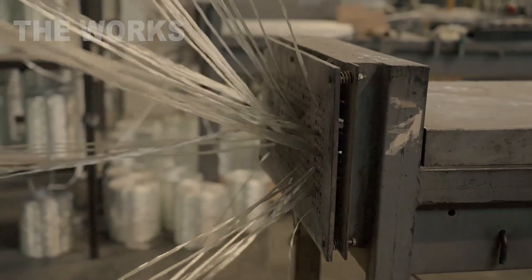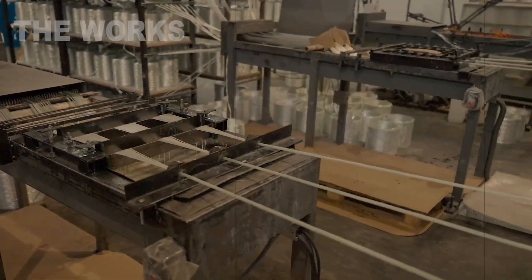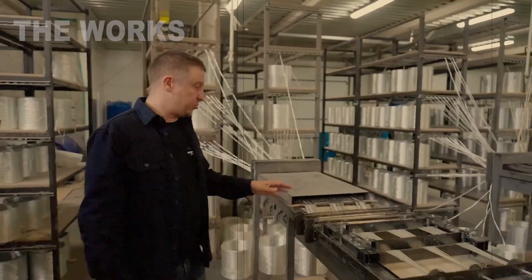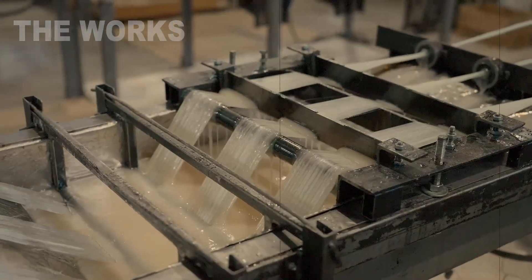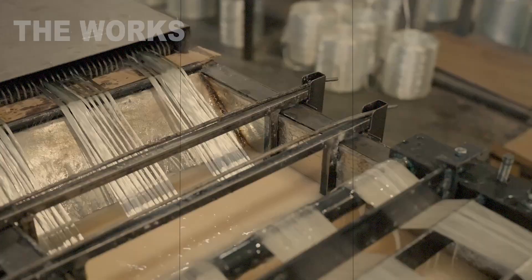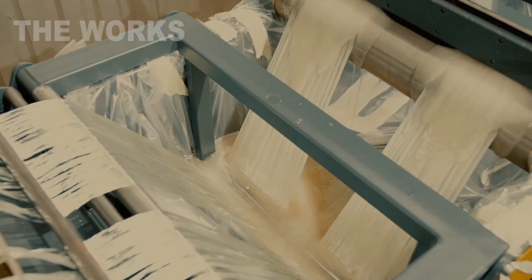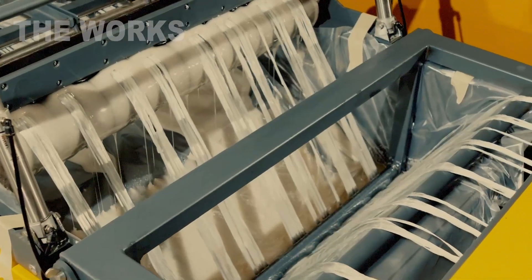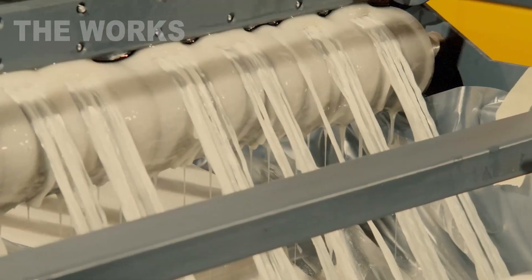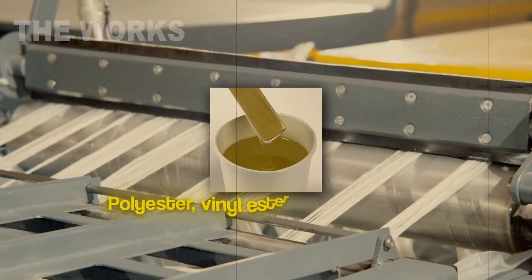The dry glass bundle is then slowly submerged in a bath filled with a thick, sticky, honey-like liquid. This is the polymer resin — the flesh that will be built upon the glass skeleton. It's a complex chemical cocktail. The base is typically a polyester, vinyl ester, or epoxy resin. To this, a hardener is added, a catalyst that will trigger a chemical reaction turning the liquid into a solid plastic.